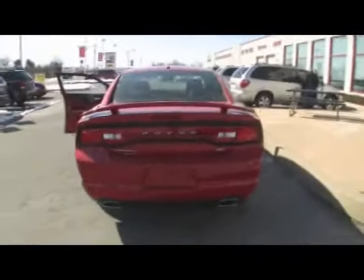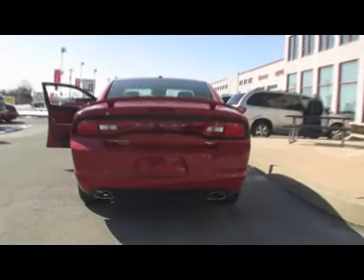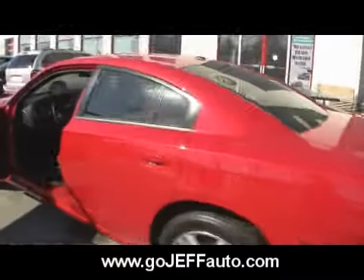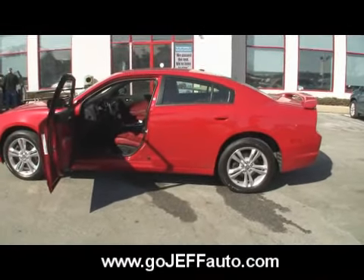You're going to get a great deal on this vehicle. All you need to do is give us a call at 484-593-5000. This is a 2011 Dodge Charger RT all-wheel drive — it does have the rear spoiler, dual exhaust, and 5.7 liters of fury. And it has very good fuel economy for a 5.7-liter engine.